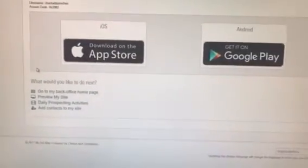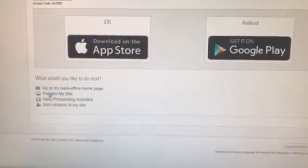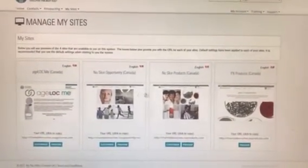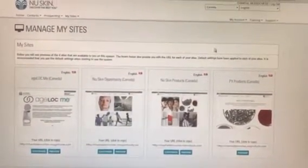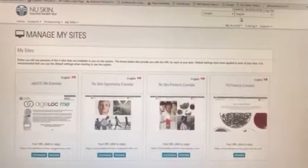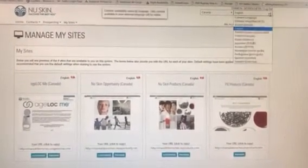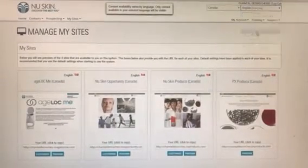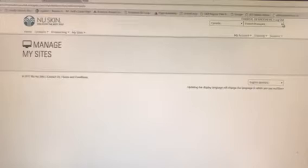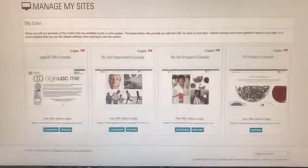Now you're gonna preview 'My Sites'. For anyone in Canada and Quebec who speaks French — they don't have this in French yet, they're working on it. So always make sure this is set to English. If it's in French, things are going to go wrong, so please make sure this is always in English up here.